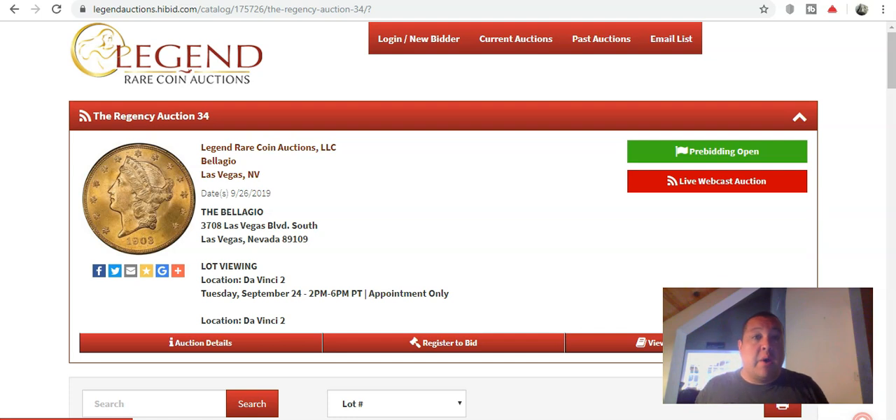LegendAuctions.com is where you're going to go. They have the entire list of coins that are going to be offered on the Regency 34 sale. This follows hot on the heels of the Long Beach sale coming up on Heritage Auctions later this week and into next week.